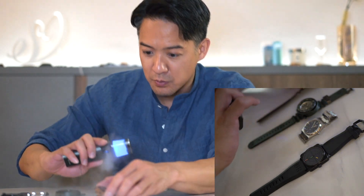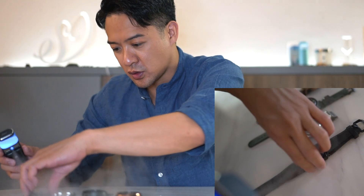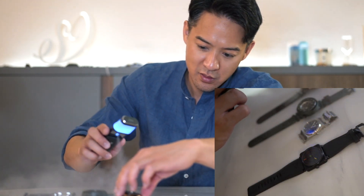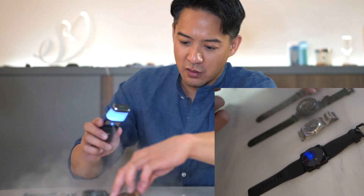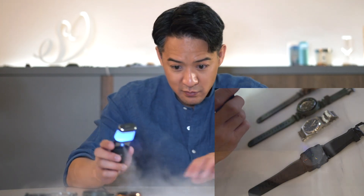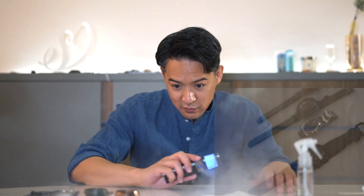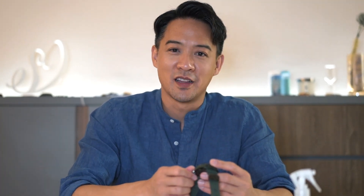Besides misting and cleaning your watches, you can also clean your cameras, clothes, hats, and accessories that aren't easy to wash and clean too. Lovely.